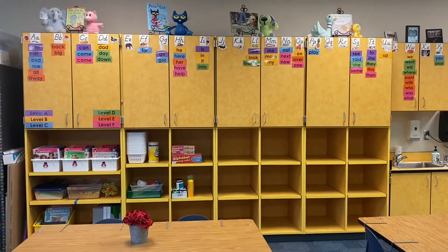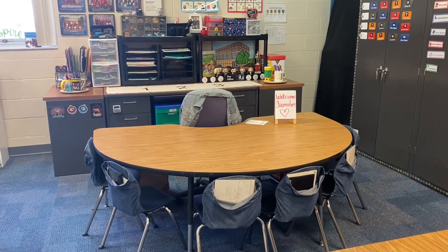Up here on the cabinets is our word wall. This is my teacher table — this is where we will do small group math and guided reading.